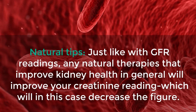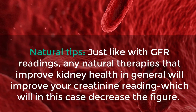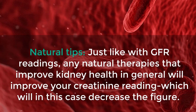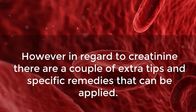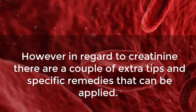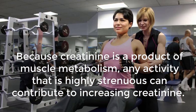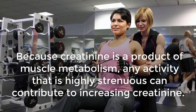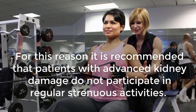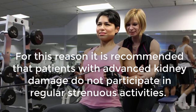Natural Tips. Just like with GFR readings, any natural therapies that improve kidney health in general will improve your creatinine reading, which will in this case decrease the figure. However, in regard to creatinine, there are a couple of extra tips. Because creatinine is a product of muscle metabolism, any activity that is highly strenuous can contribute to increasing creatinine. For this reason, it is recommended that patients with advanced kidney damage do not participate in regular strenuous activities.